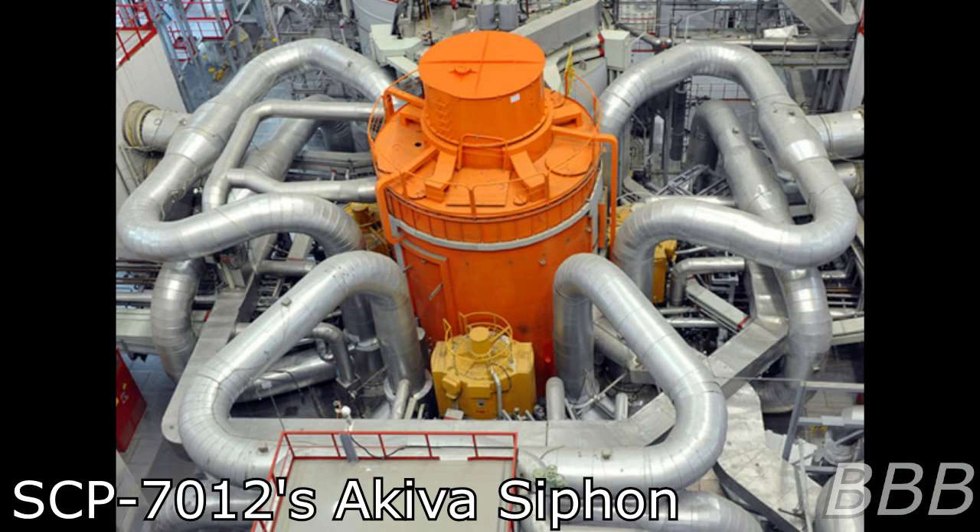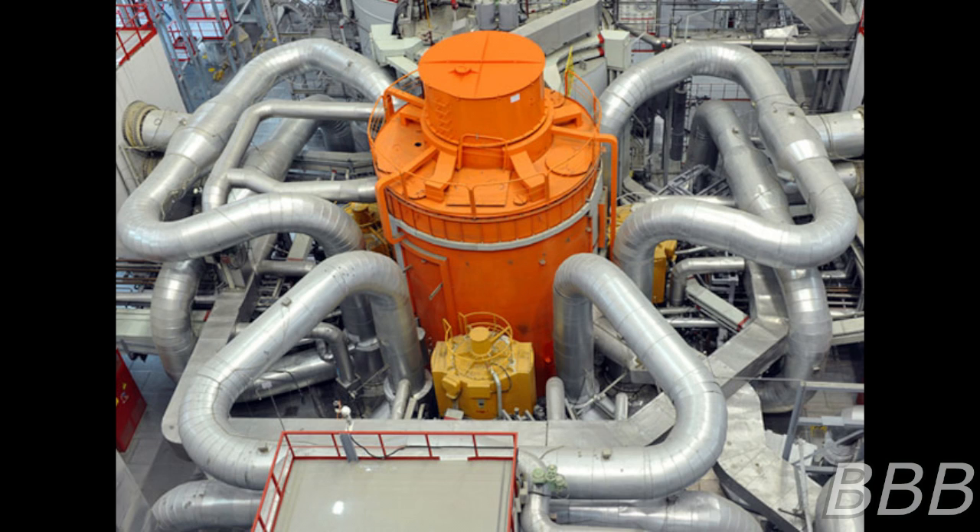Item number SCP-7012. Object Class: Thamu. Special Containment Procedures.